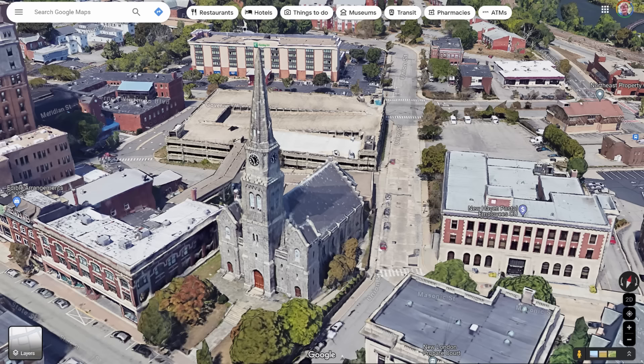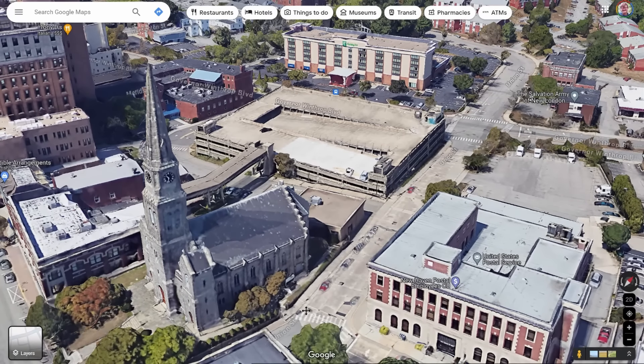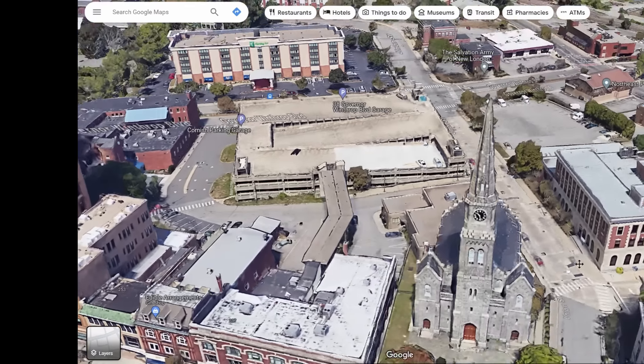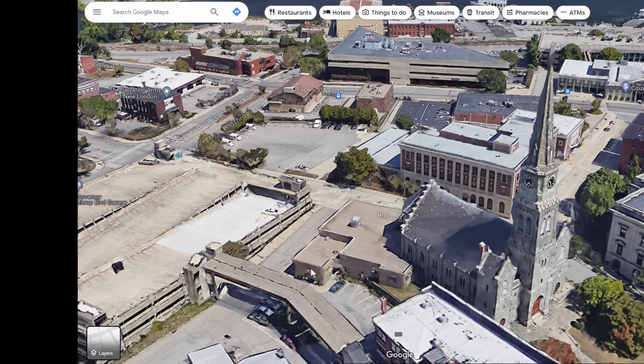In 1851, the architect was so concerned about the steeple that he said the only solution was for the general contractor to have it rebuilt. This is an extreme position for an architect to take, meaning either he had witnessed some very troubling defects in the construction, or the tower was already leaning, or both.